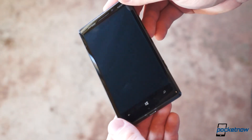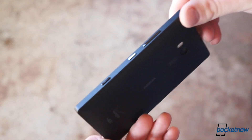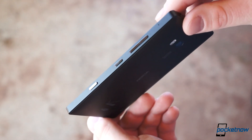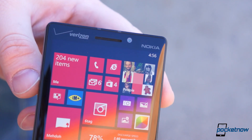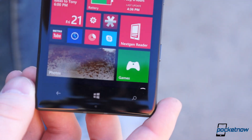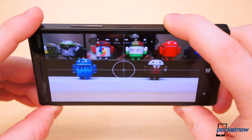Overall, the Lumia Icon is one of the best Windows Phones we've ever used. It's a testament to Nokia's penchant for quality. We're pleased to say CDMA users finally have a proper Windows Phone handset, which will contest even the toughest Android competition out there. If you can deal with some of the growing pains of the Windows Phone operating system and ecosystem, the Lumia Icon will not disappoint. And its camera and audio performance will make your friends with other phones jealous.